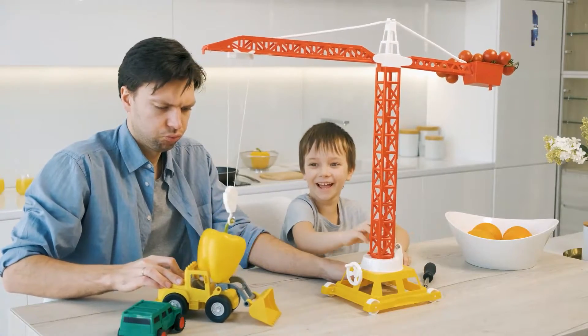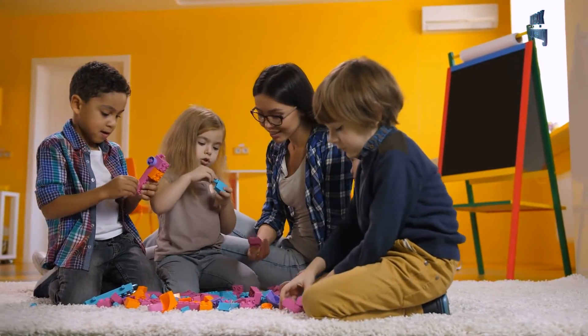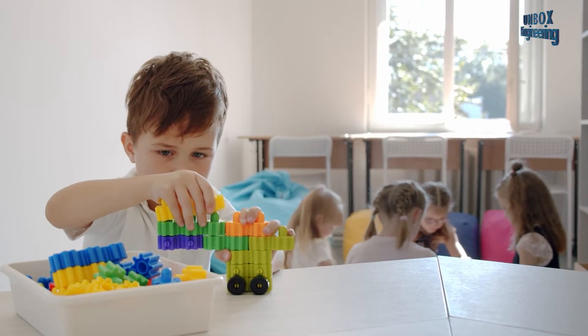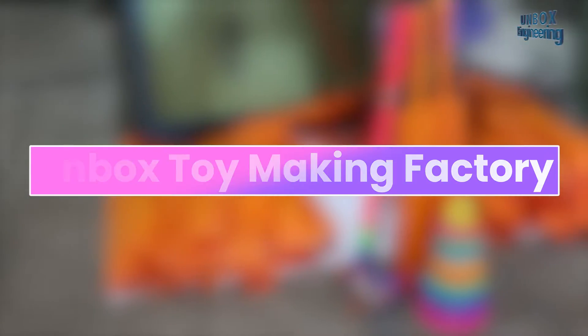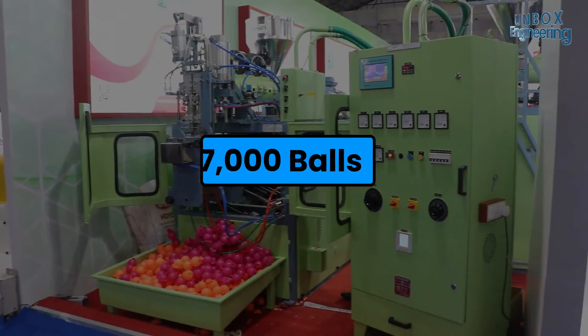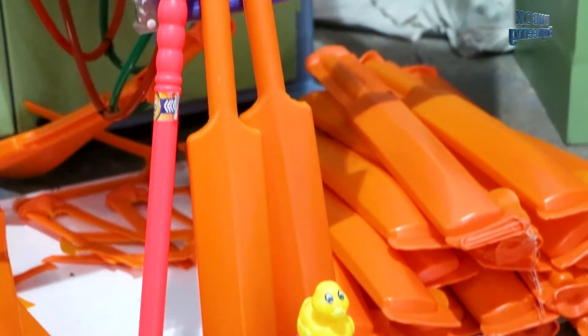When you see some toys you can't stop yourself from playing with them. Every age group loves different toys. Today we will unbox a toy making factory and see how they make 9600 bats and 57,000 balls every day. Let's take a closer look at how they're made.